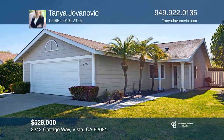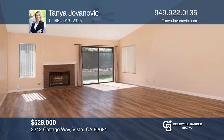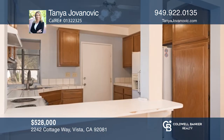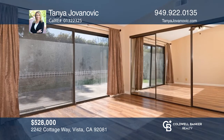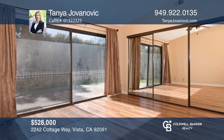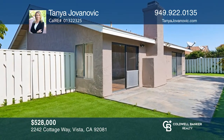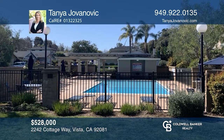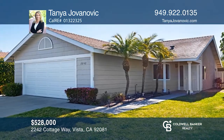This charming single-story, two-bedroom, two-bath home has an open floor plan that features vaulted ceilings and a gas fireplace in the main living area. The kitchen boasts a bar countertop and lots of cabinets. Glass lighting doors lead from the great room into a private backyard with a lovely patio, all in a great neighborhood. Want to turn this house into a home? Contact Tanya Jovanovic today.